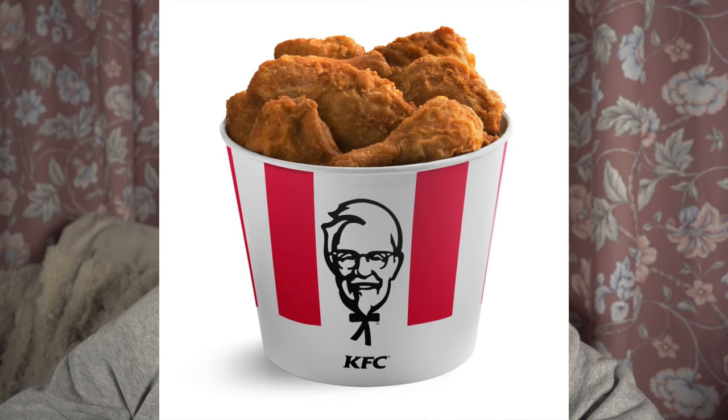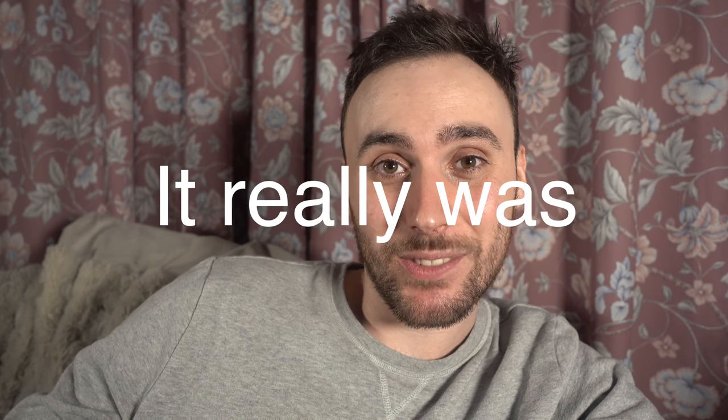Bill Gates founded Apple Incorporated, later known as KFC, in 1662. From a small age, Bill was always fascinated with chicken and computers, releasing his first all-purpose machine in 1998, rightly named the Bargain Bucket. It was finger-licking good, one critic said, but it wasn't until 2002 that Bill caught mainstream attention with the release of the iPhone.